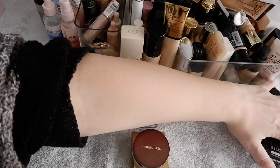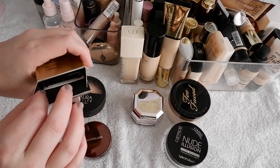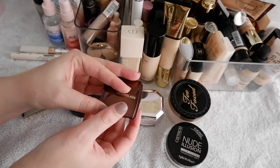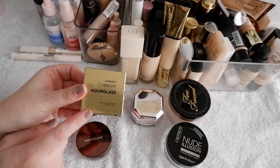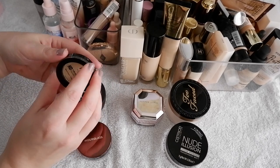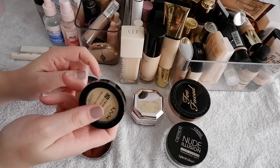Then we have some loose powders here, and a mini of the Hourglass Diffused Light Ambient Lighting Powder. What I want to do is when I use that Kiko powder in a Shop My Stash, I want to be able to compare it to this. I bought a mini just so I can try it, and it's also a really good travel size so I'm going to keep this for travel. Speaking of travel sizes, I have the HD Finishing Powder from NYX in the Banana Shade as a mini. This used to be my travel powder, but now I have the Hourglass one, so I no longer need this — it's going to be decluttered.